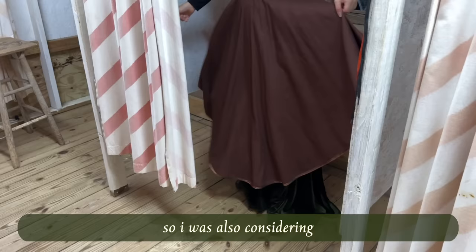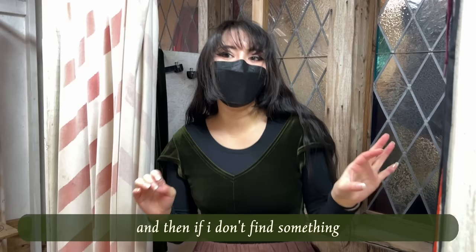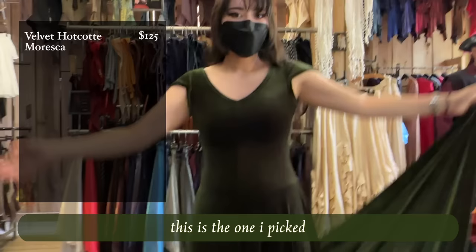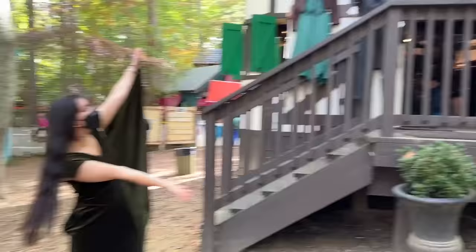I'm also considering a skirt from Bullseye, so I might check that out first and come back if I don't find something. This is the one I picked — it's the longer version because it still doesn't quite reach the floor, so long is good. It has a cute open back but it's a little chilly today, so I'm going to get a shirt too. This is what I'm getting right now — I might come back for the skirt later.